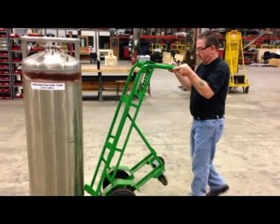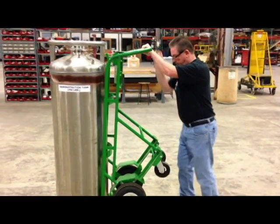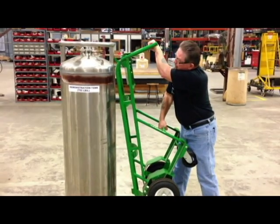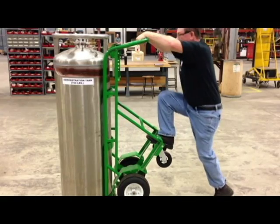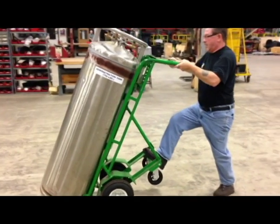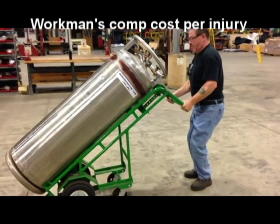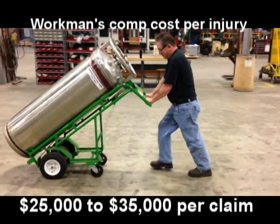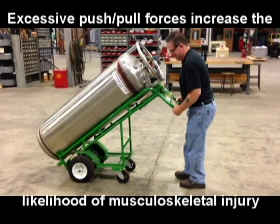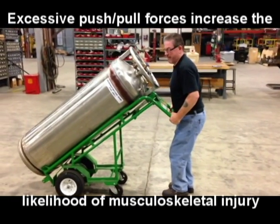The statistics are shocking. The delivery of liquid gas cylinders or 4K size cylinders represent only 1% of deliveries but account for 85% of injuries. These injuries cost companies $25,000 to $35,000 per claim. The issue: cylinder loading, unloading, and maneuvering.